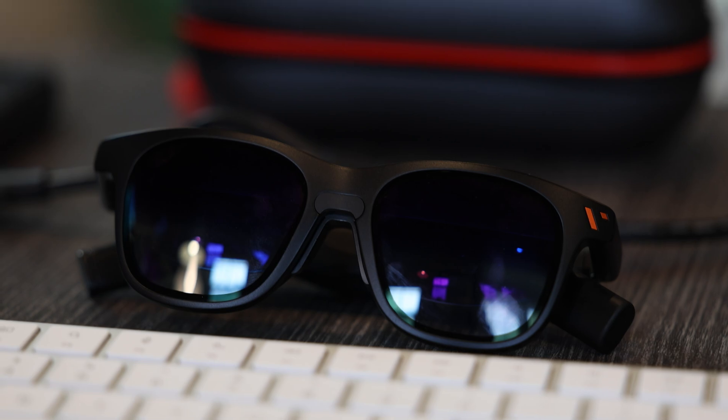Hey, Andrew here from Emergent Technology. Thanks for joining me today. I've been playing around with my Viture XR Pro glasses recently, and if you don't know, these are just basically a head-mountable display. They're not VR, they're not AR, it's just a display. And for what they are, they're a pretty compelling product.